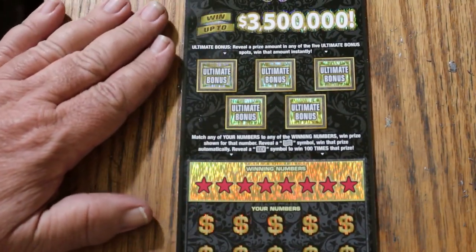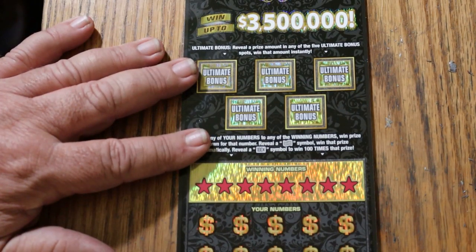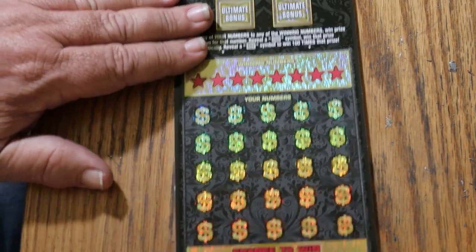Simple — match your number to the winning number, find the flying dollar bill, win the prize, find a hundred times symbol, win a hundred times the prize. Or you can get one of these five bonuses. Now we won yesterday, so this could be a back-to-back, if we get anything at all.